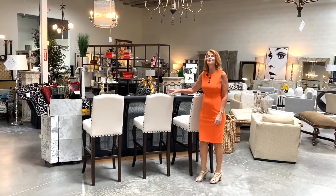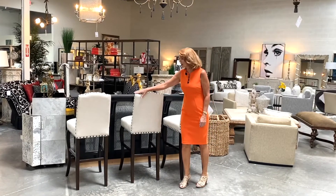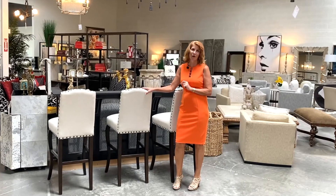You can't go wrong with these basic white duck down bar stools. They have beautiful nail head details and strong legs that would look great in so many homes here in Scottsdale.